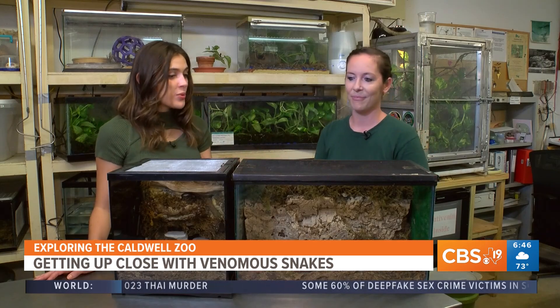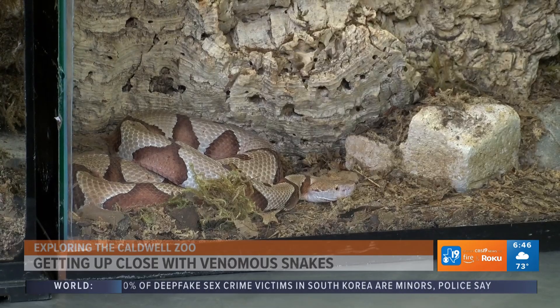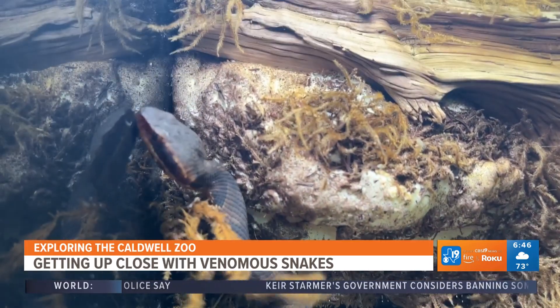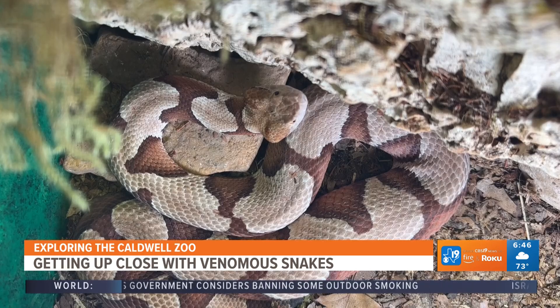If people at home want to come see these two safely behind glass, we have them on exhibit here in the herpetarian building. You can see this copperhead and cottonmouth along with a bunch of other really cool reptiles.